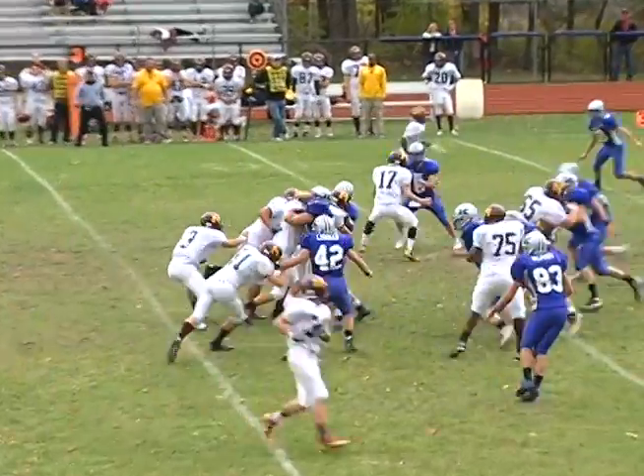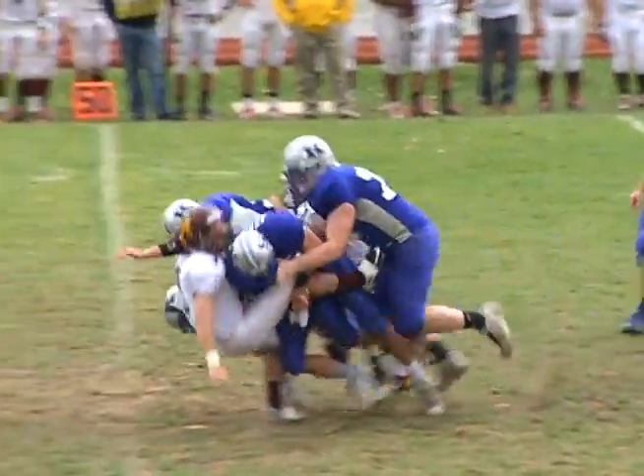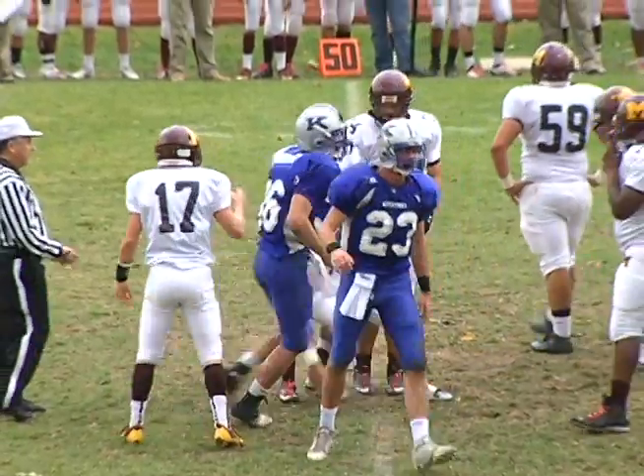Kittatinny's defense played tough in the first quarter. Watch Garrett Armstrong break in as Vinny Franco and Dylan Wunder come in to finish off Don Lupino for a loss of 7 yards. And Madison has the punt.